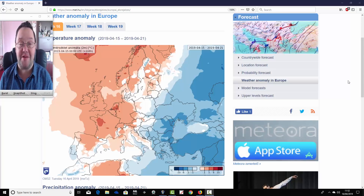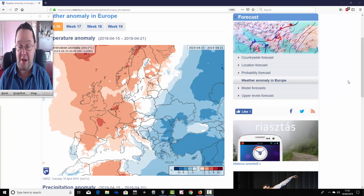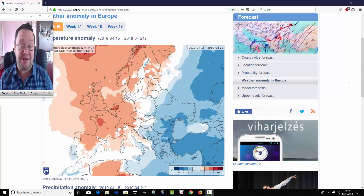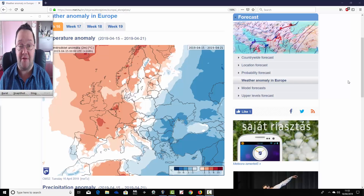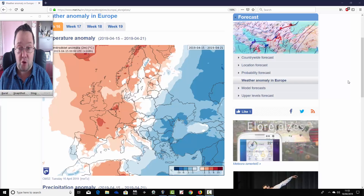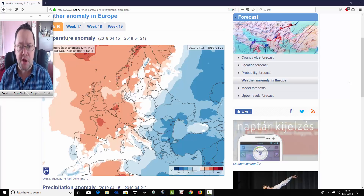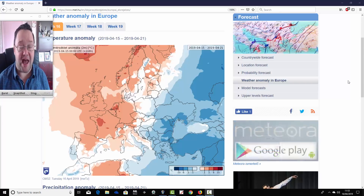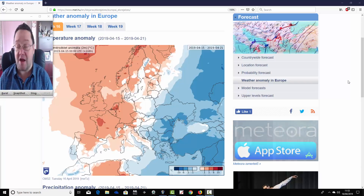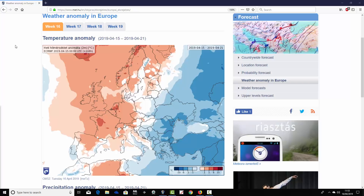Hello everyone, welcome to today's first video. We're doing the ECMWF 30-day look ahead for the UK and Europe, taking us into May. We'll look at temperature and precipitation anomalies for the next four weeks from the ECMWF long-range model. We can't see mean sea level pressure or 500 millibar height anomalies, but we can get a rough idea of the overall pressure pattern from these anomalies if we interpret them. Big thank you to the Hungarian Met Office for supplying these charts.